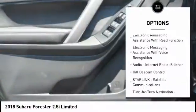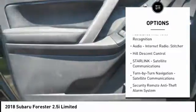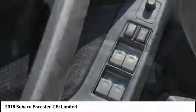Power brakes, clock, trip computer, child safety locks, overhead console, cargo area light.